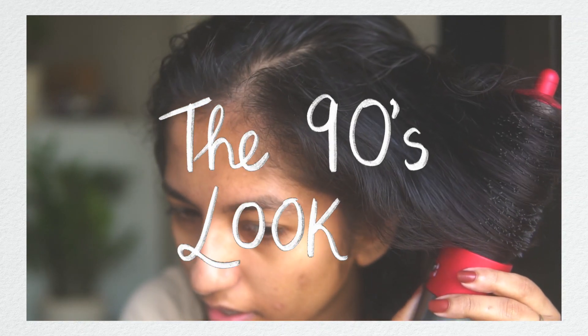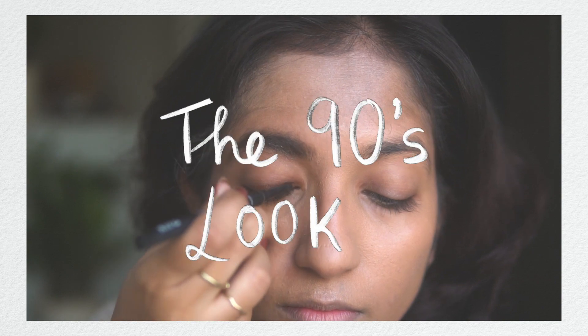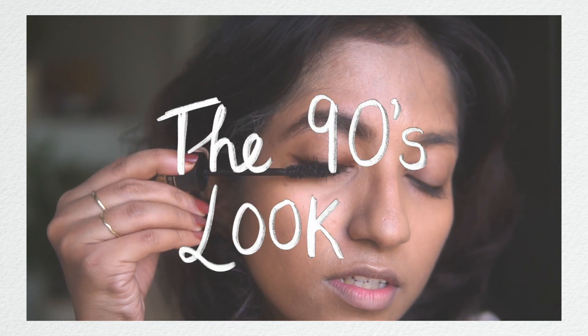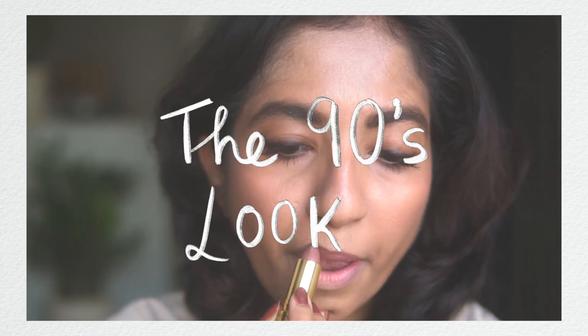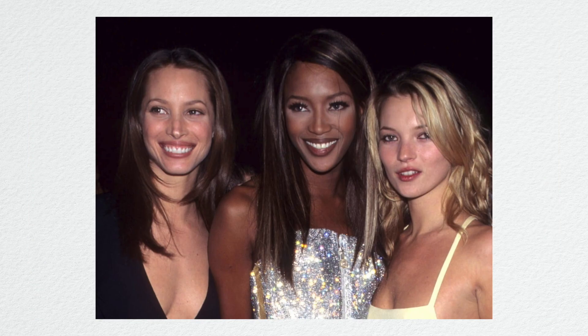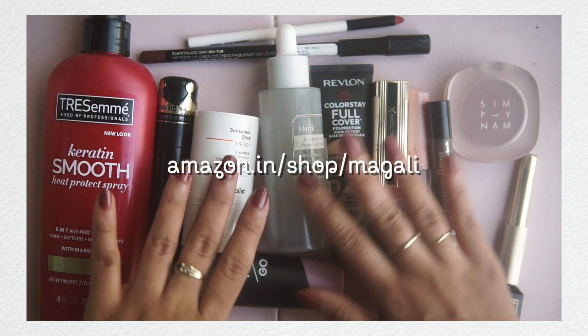Today's video is going to be about decoding the 90s look, something that's really trending right now. I'll be showing you 90s-inspired makeup which is very glamorous but also wearable. We're going to be looking towards 90s pop culture and supermodels for inspiration. I've also partnered with Amazon India for this video, so you can see all of the products used in the description bar below.